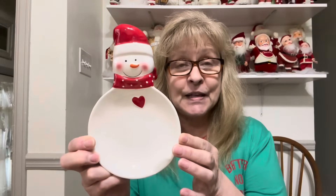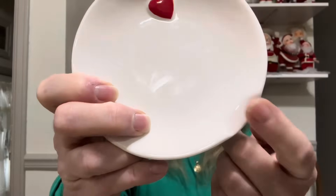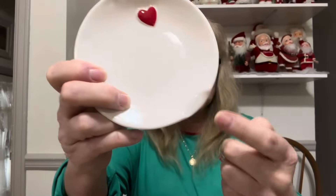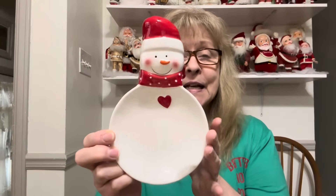We'll start with this little guy. I believe he is a spoon rest — that little area is for the handle of the spoon. He is a cutie patootie. I love snowmen, y'all know that. Yeah, it's definitely a spoon rest. He's cute.